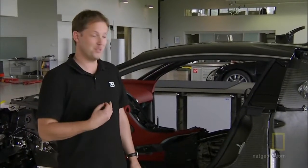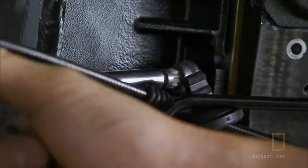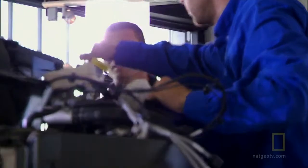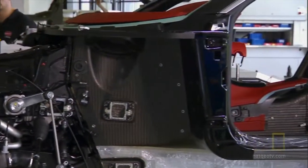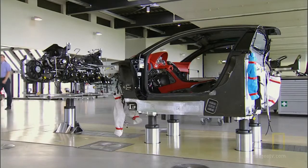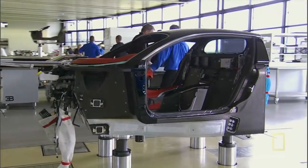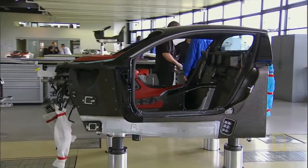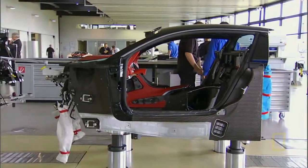For me, this car is more airplane than car. Unlike regular cars, there's no frame in the middle of the Veyron. The passenger compartment is built with what's called monocoque construction. Just like an airplane fuselage, the skin or outer shell is what makes the middle of the car rigid and strong.